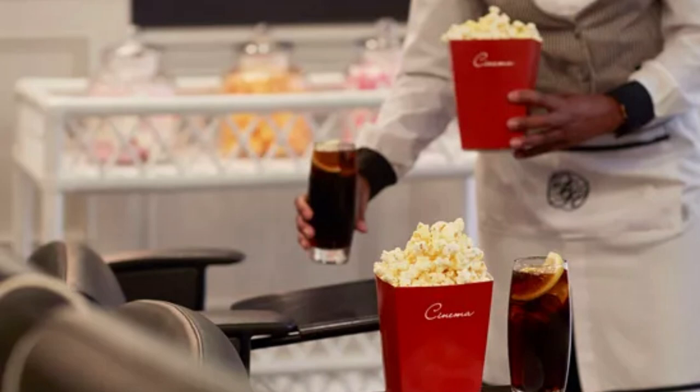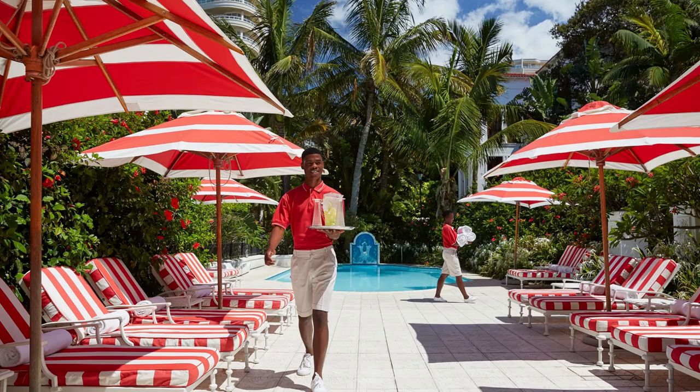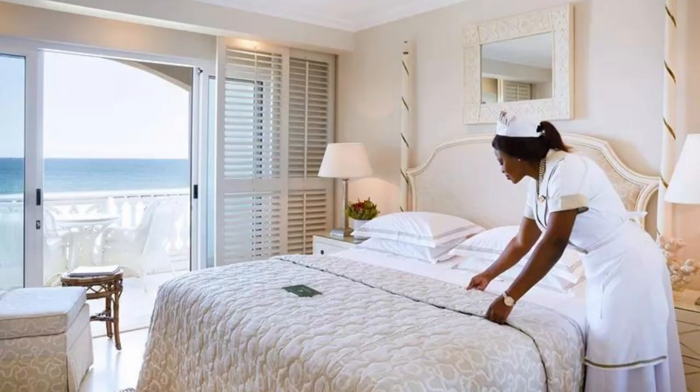But what truly sets the Oysterbox Hotel apart is its exceptional staff. The hotel's staff are known for their warm hospitality and attention to detail, ensuring that every guest feels welcomed and pampered. From the front desk to the housekeeping staff, everyone at the Oysterbox Hotel is dedicated to providing a memorable and luxurious experience for each guest.